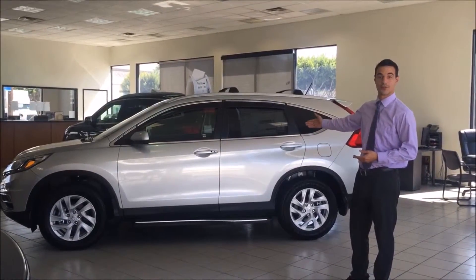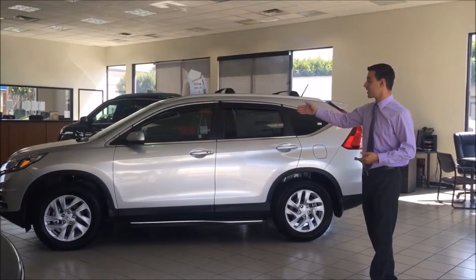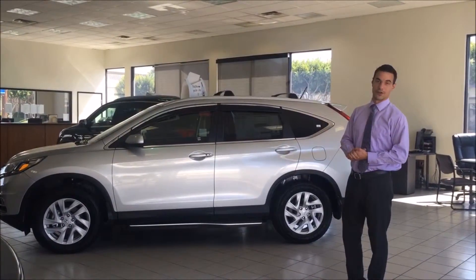You're going to have the right side rear view camera on the right side, and you're going to have the ECON mode — beautiful feature that's going to save you money.